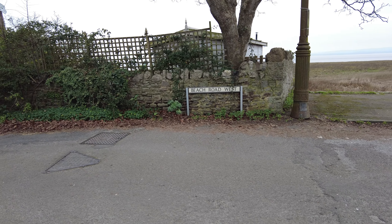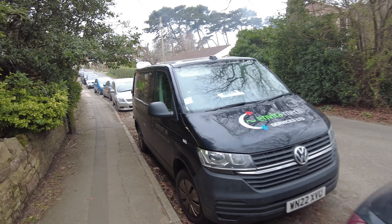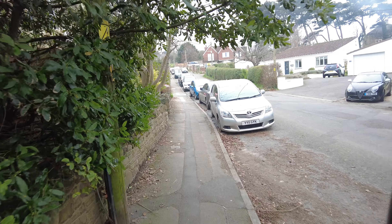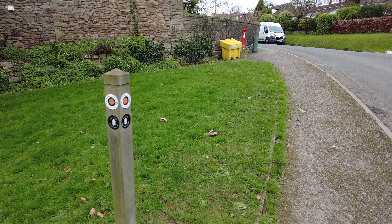So when you get to the Esplanade Road, head on to Beach Road West. Up this hill I believe there's a turn off a bit further up which leads you to the actual path. And then a little bit up the hill you'll see an arrow pointing you this way.